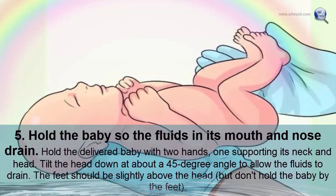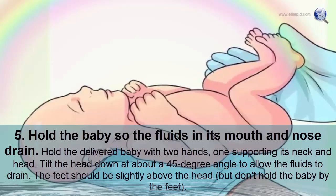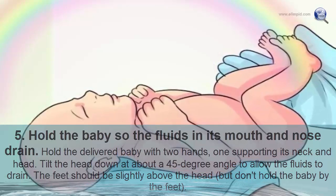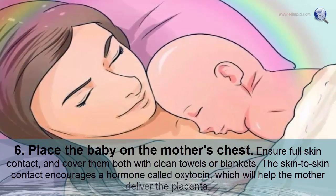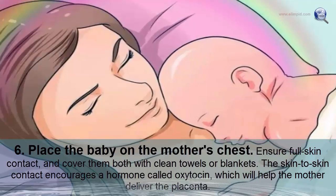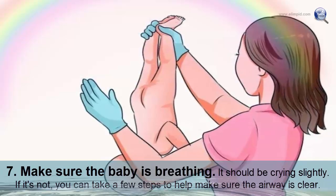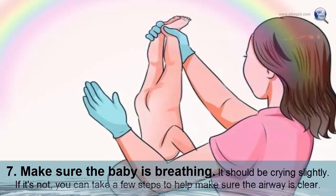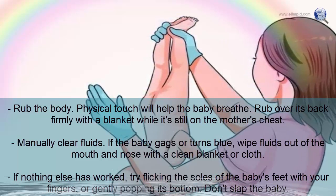Hold the delivered baby with two hands, one supporting its neck and head, and tilt the head down at about a 45-degree angle to allow fluids to drain. The feet should be slightly above the head, but don't hold the baby by the feet. Then place the baby on the mother's chest with full skin contact and cover them both with clean towels. Skin-to-skin contact encourages oxytocin, which helps the mother deliver the placenta.